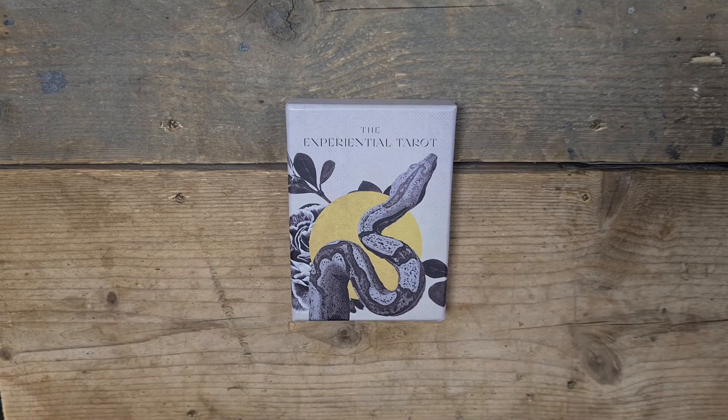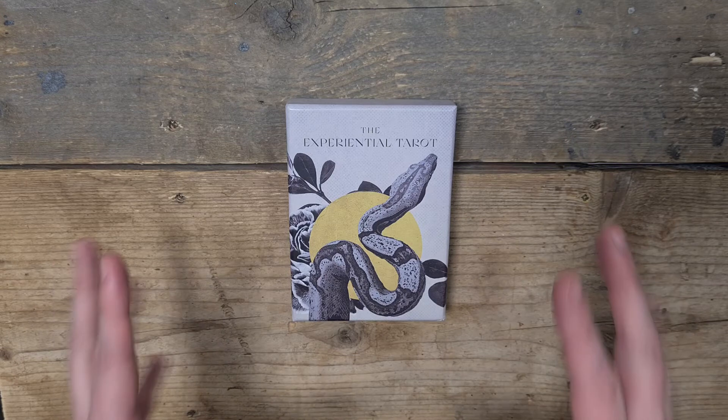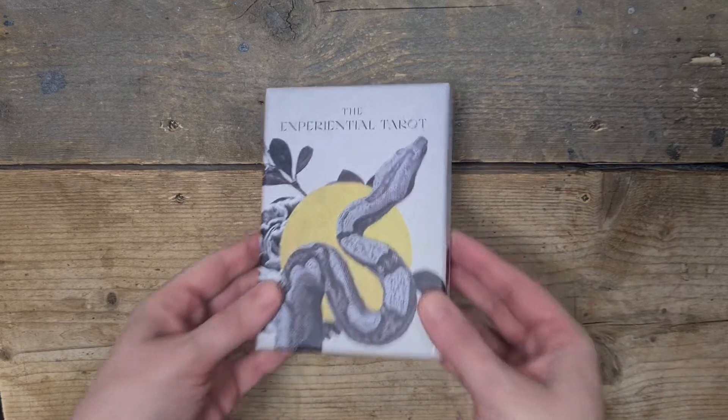This is the Experiential Tarot. And I'll be honest, it was this snake image — on what I can only describe as golden green. It is gold, but it's got a slight green hue to it. It's lovely. It was this image that actually drew me in. So it's beautiful.